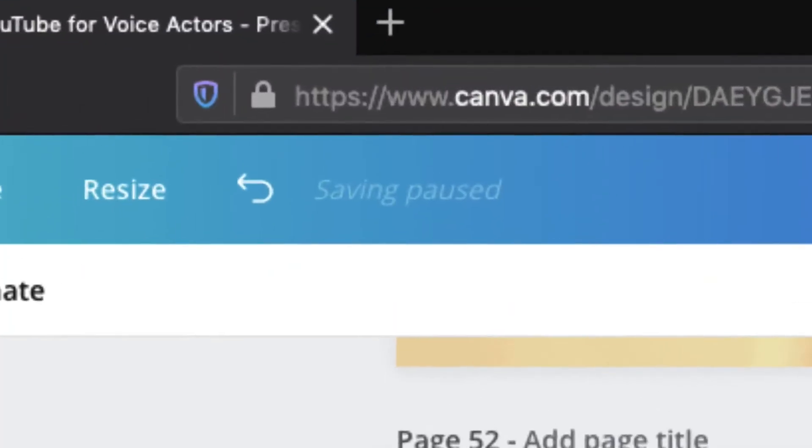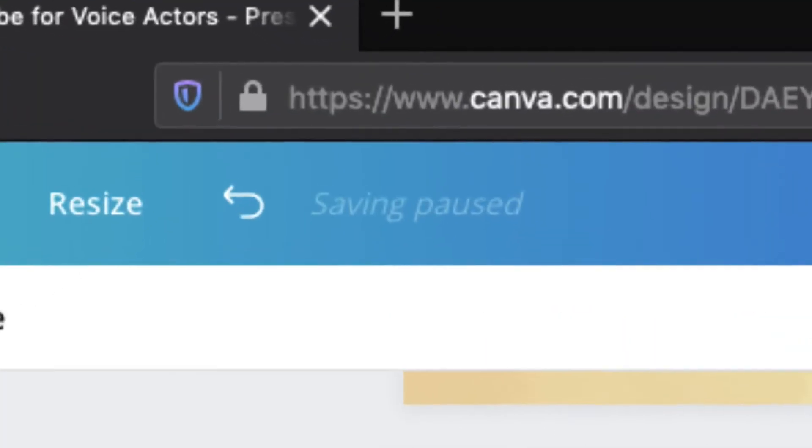I had been working for hours on this project and I hadn't noticed that my saving had paused until I tried to download my project and it was not working. It was just waiting and waiting, and no download option was available for me. So I came to my other computer and noticed right away that there were only 51 out of my 66 slides that had saved. I went back to my laptop, opened it up, and that's when I noticed: saving paused.